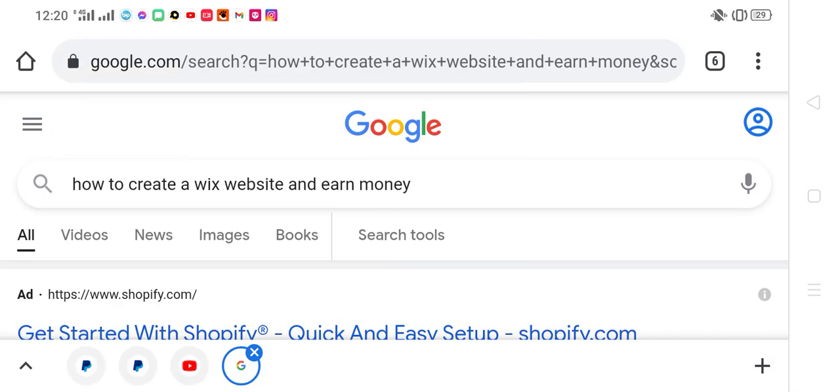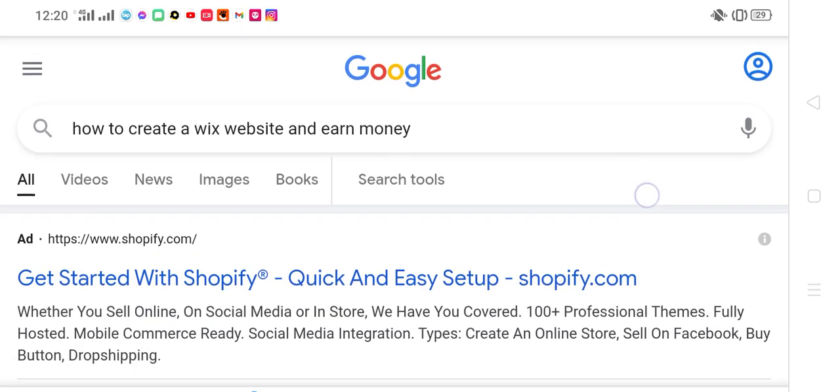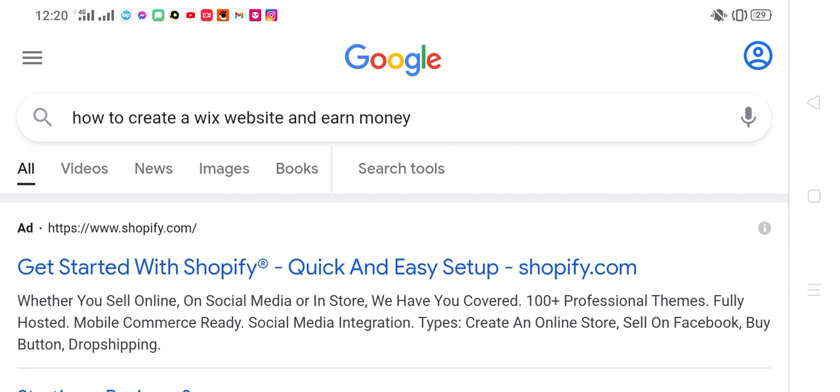How to create a mixed website and earn money? Get started with Shopify — quick and easy steps to set up shopify.com.